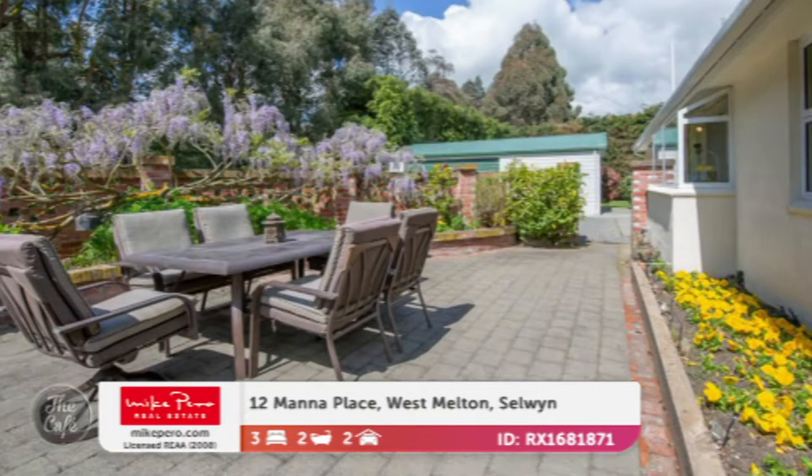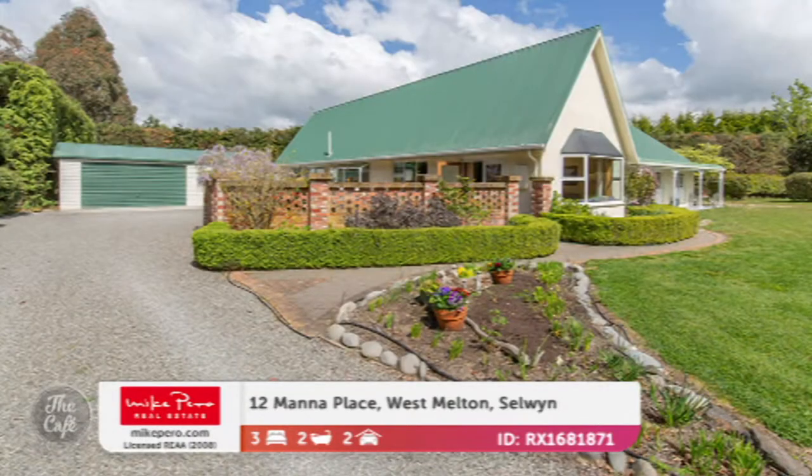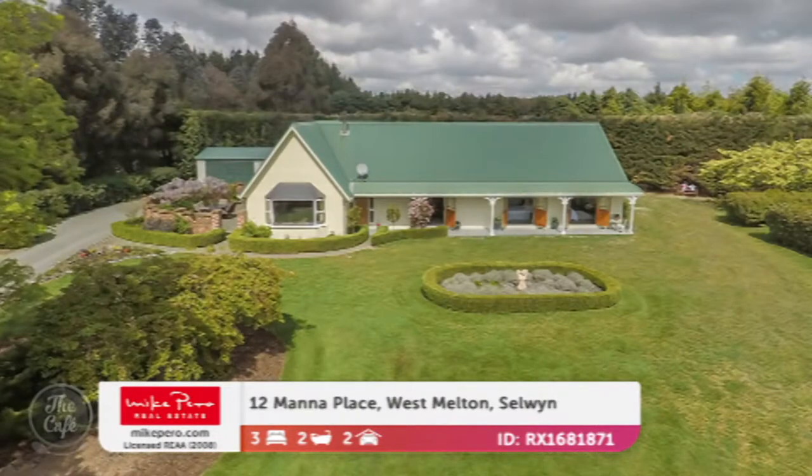It's on 5,640 square meters, so it's on a really big site, and West Melton's good like that — that's where people go to find a nice lifestyle with space in the outdoors. When you look at those grounds it's just perfect, isn't it? You can have the kids running around, or if you're retired you could just have the dogs running around. It's got all the trees for shelter as well, which is important. Price-wise? $850,000.